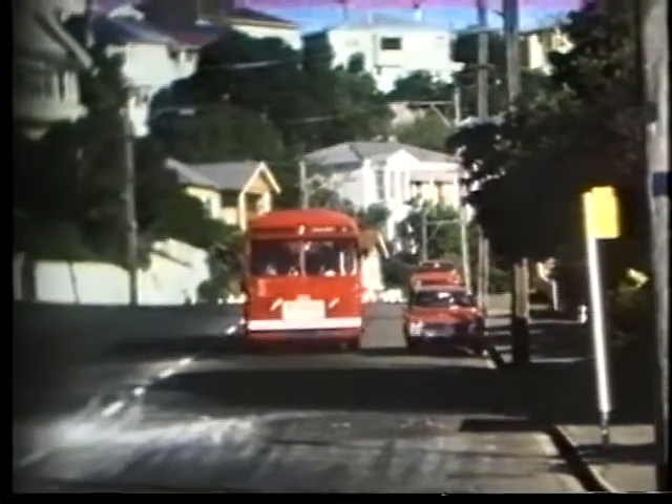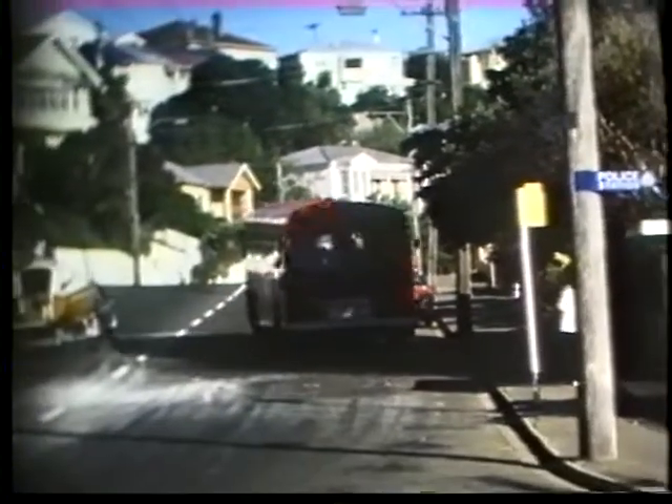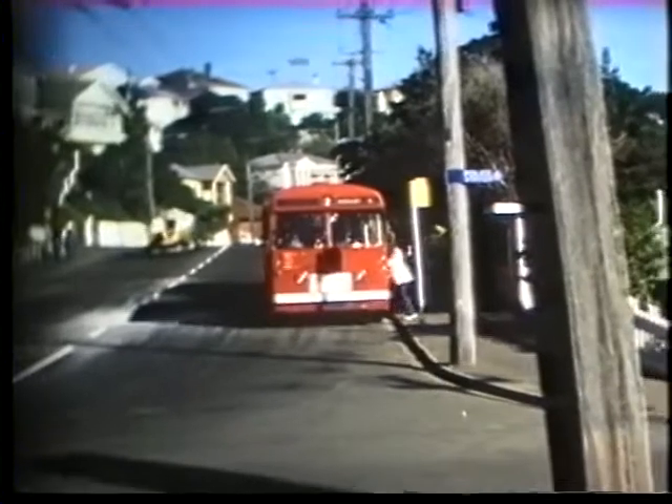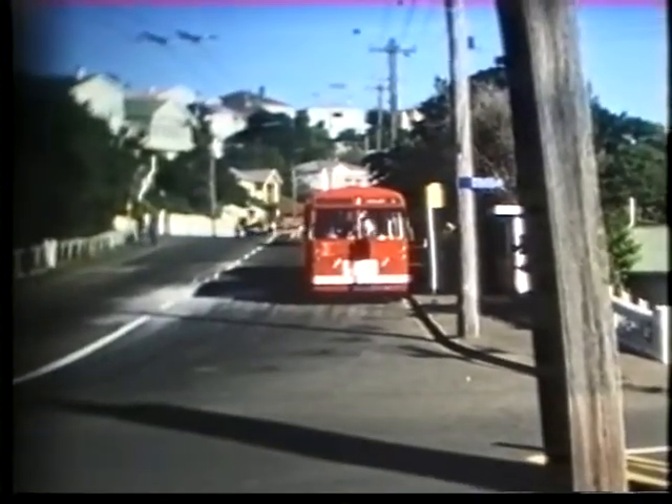And number 292, an AEC Reliance again with MCCW bodywork, new in 1957. Number 397.